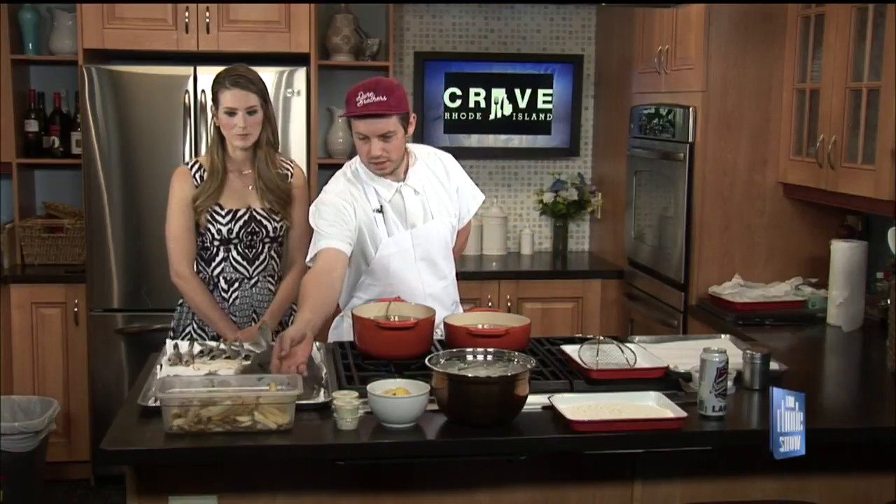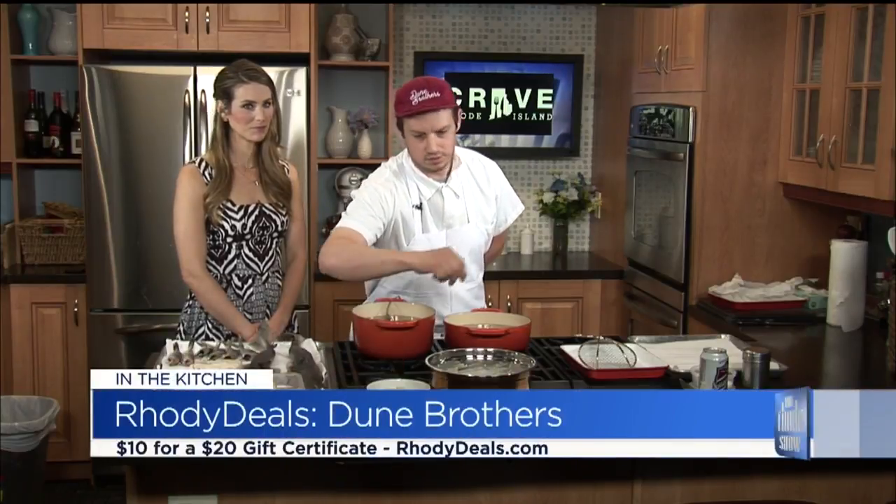We have some French fries here — this is a three-day process to make these French fries, and we pretty much make them fresh every day. Some of our tartar sauce, and lemon just for squeezing on top of the fish.